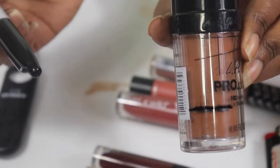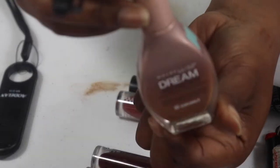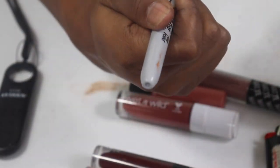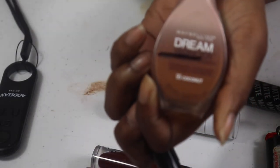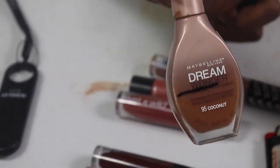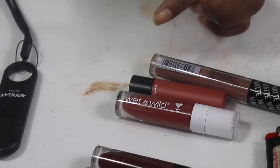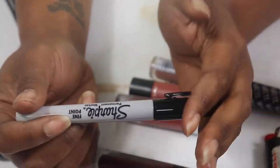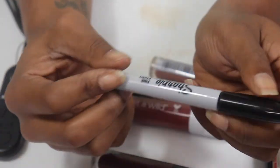I've gone ahead and done this to all of the project pan products — when I do that video, you guys will see the markings on basically everything. Now I'm going to go to the new product bin and see what I can pull out.